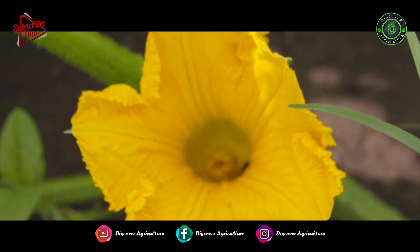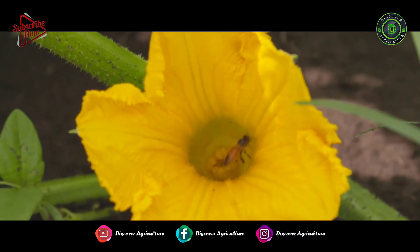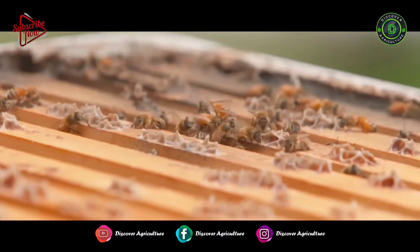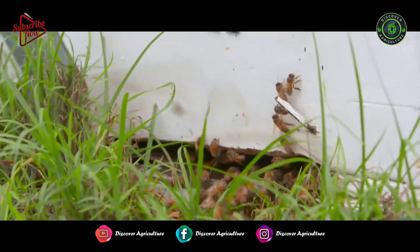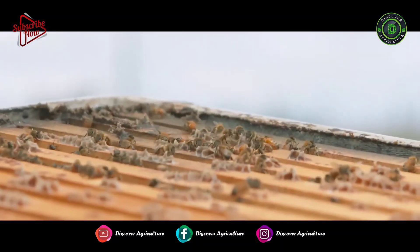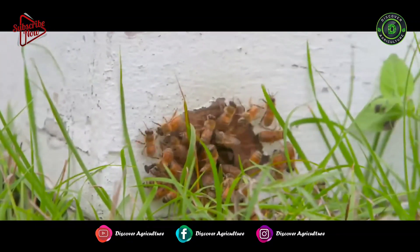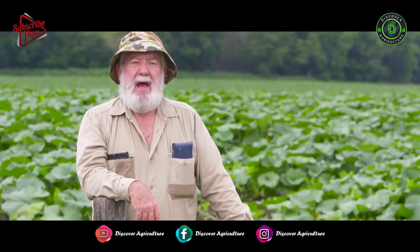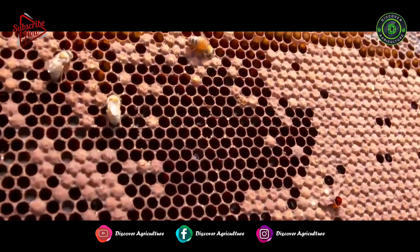When the bees come back from finding a source of nectar — some flowers on a tree — they do a little dance to tell the other bees how far away it is and what direction it is. The bees bring the nectar back and put it into the cells. It has a very high moisture content, so they set up a fanning system within the hive to concentrate that nectar down into honey and reduce the moisture. Then they cap it over with beeswax, and that's what we call our honeycomb.